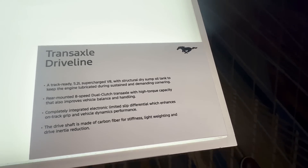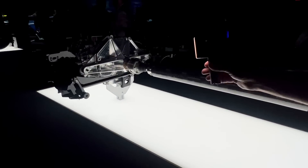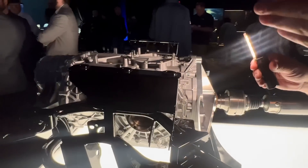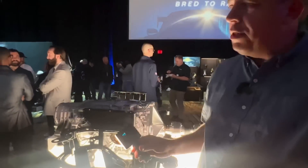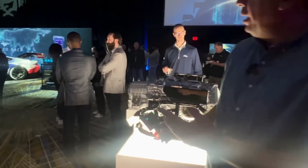There was a rumor for a while that because of all this rear-mounted transaxle activity, the GTD would actually be a mid-engine Mustang. Also, the cooling vents on the rear sides of the car led some people to spread rumors that it could be a rear-engine car. It's not — we've confirmed that already.